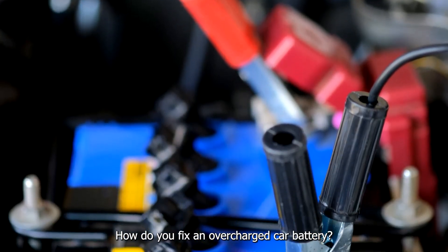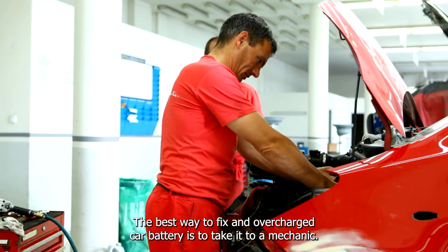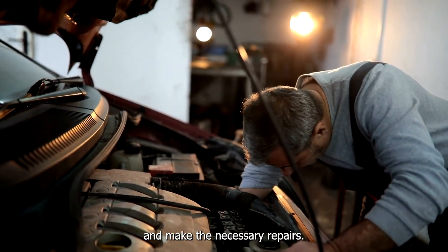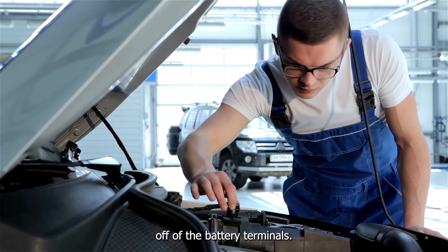How do you fix an overcharged car battery? The best way to fix an overcharged car battery is to take it to a mechanic. They will be able to properly diagnose the problem and make the necessary repairs. Additionally, they will be able to clean any corrosion off of the battery terminals.